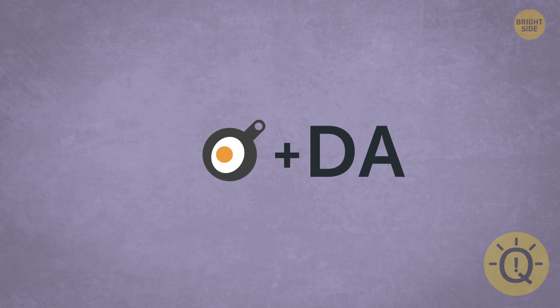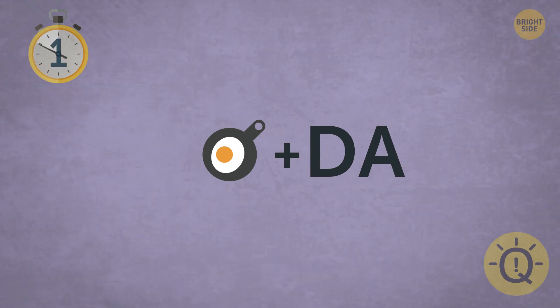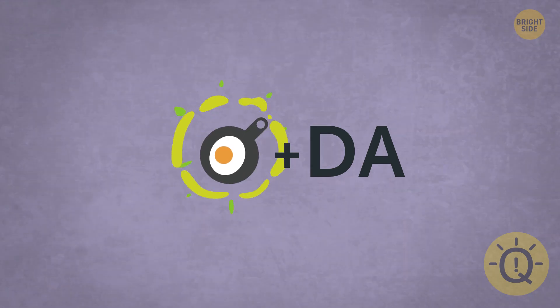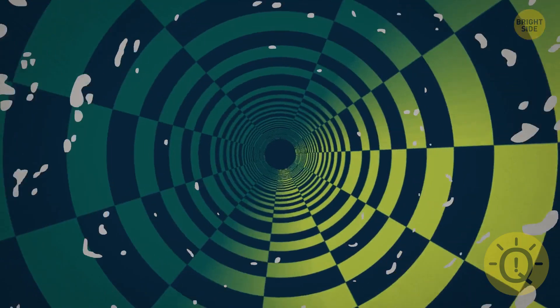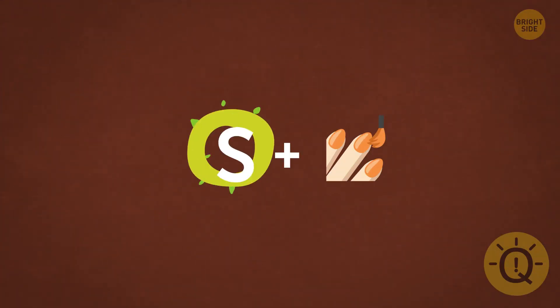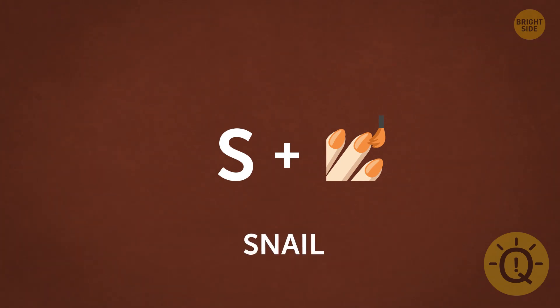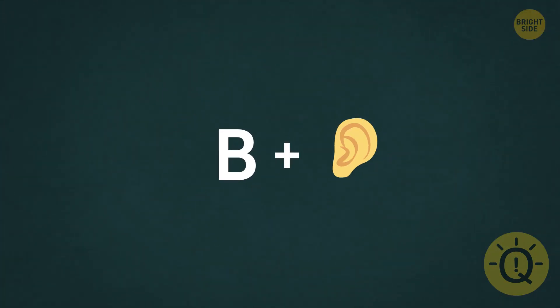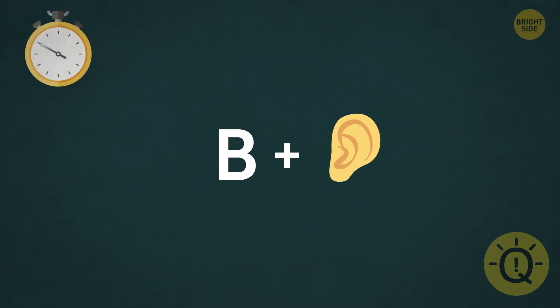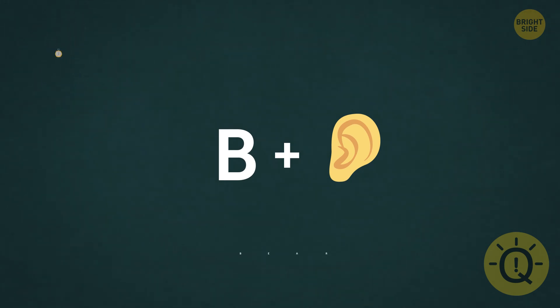How about moving on to some harder words? Can you guess what this means? It's a pan emoji plus D-A — that gives us panda. I love pandas. This one's okay. Snail, right? All I know is that you should never leave your camping food unattended due to these guys. It's a bear.